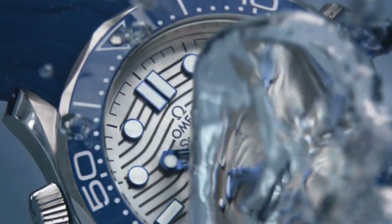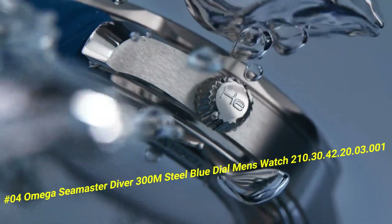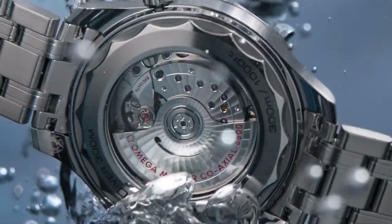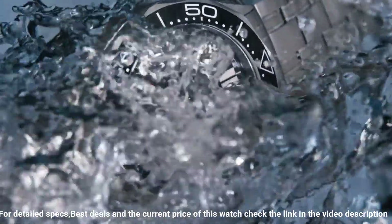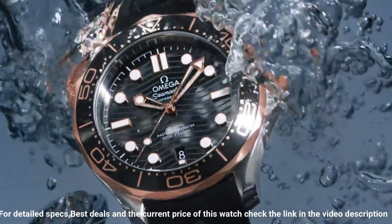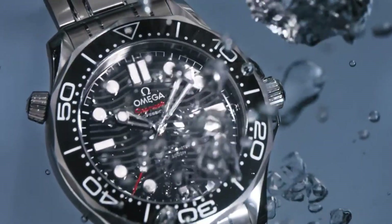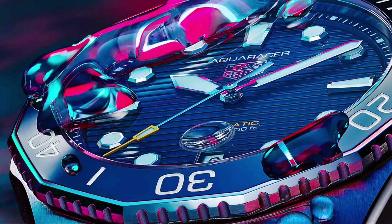Number 4: Omega Seamaster Diver 300 Meter Steel Blue Dial Men's Watch, ref. 210.30.42.20.03.001. The current price of this watch in US dollars is $5,600. Dial window material type: sapphire. Display type: analog. Clasp type: push button fold-over clasp with safety. Case material: stainless steel. Case diameter: 42 millimeters. Case thickness: 14.0 millimeters. Band material: stainless steel. Bandwidth: 20 millimeters. Band color: silver. Dial color: blue. Bezel material: stainless steel. Special feature: calendar. Weight: 192 grams. Movement: mechanical automatic. More beautiful in person.